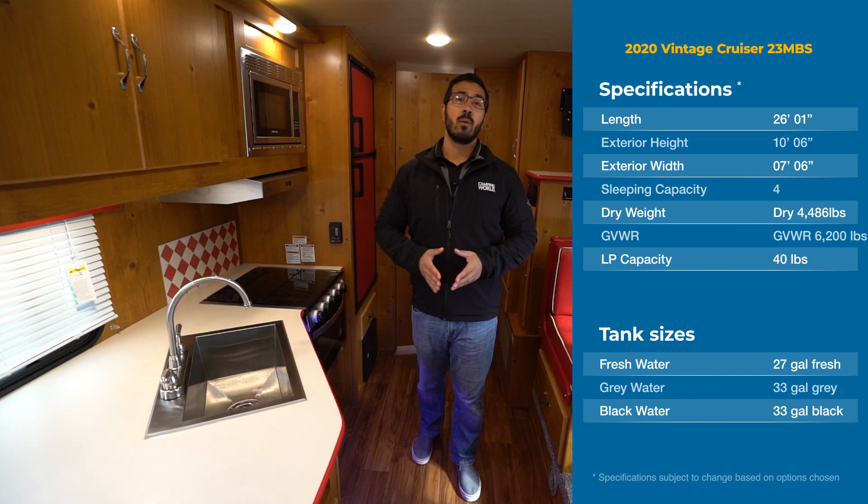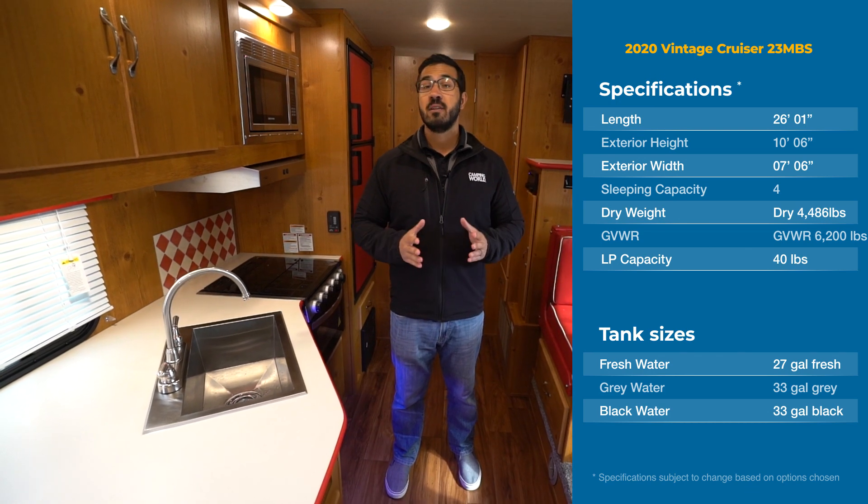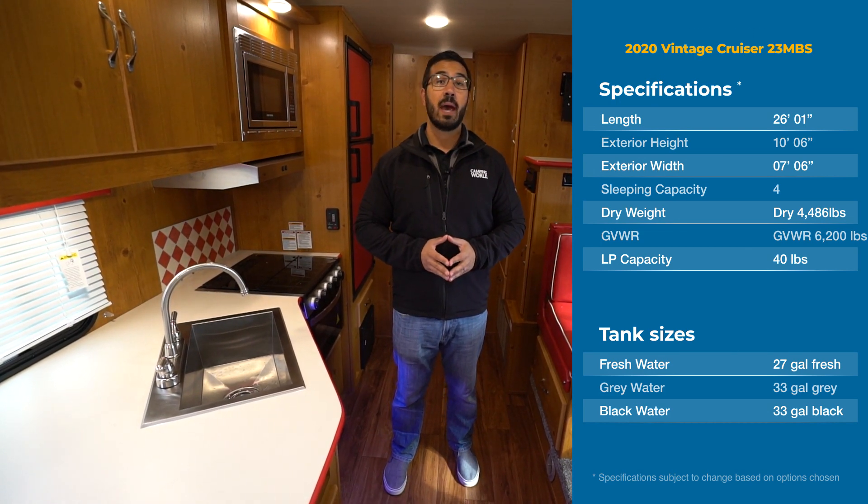Hi folks, I'm Ian Baker, and today we're going to go over the 2020 Vintage Cruiser 23MBS.